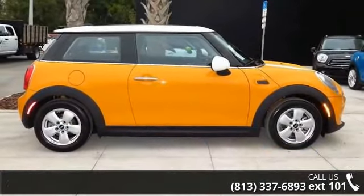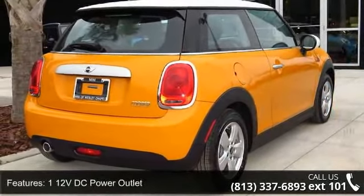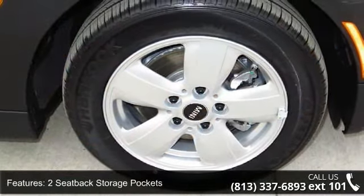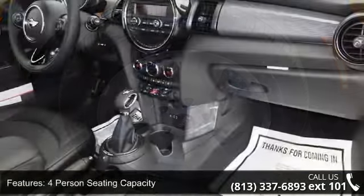This vehicle's top features include one 12-volt DC power outlet, two seat-back storage pockets, four-person seating capacity, six-way driver seat included with manual recline, height adjustment, and six-way passenger seat included.